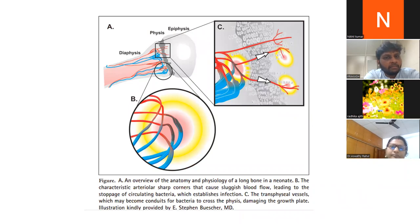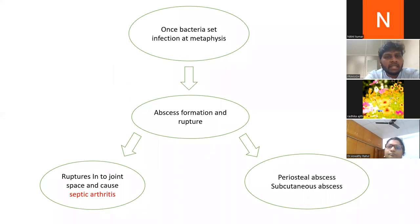Regarding osteomyelitis pathophysiology: the bone has a diaphysis, physis, and epiphysis. The arterial vessels have sharp corners at the metaphysis, causing sluggish blood flow, which leads to accumulation of bacteria and creates a nidus for infection. Transphyseal vessels extend to the growth plate — if infection reaches these vessels it can affect the growth plate and ultimately lead to joint sequelae. Once bacteria establish infection at the metaphysis, an abscess forms and may rupture in two ways: either into the joint space causing septic arthritis, or outward leading to a periosteal abscess and subcutaneous abscess.